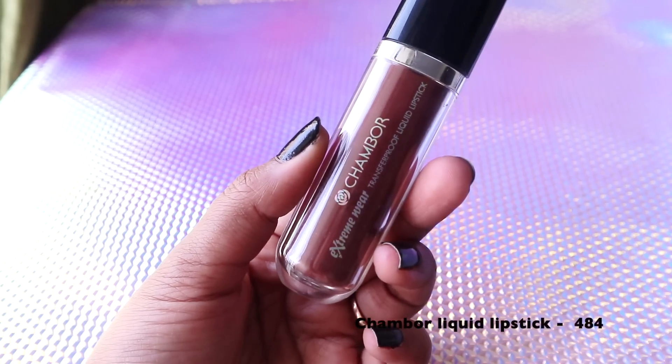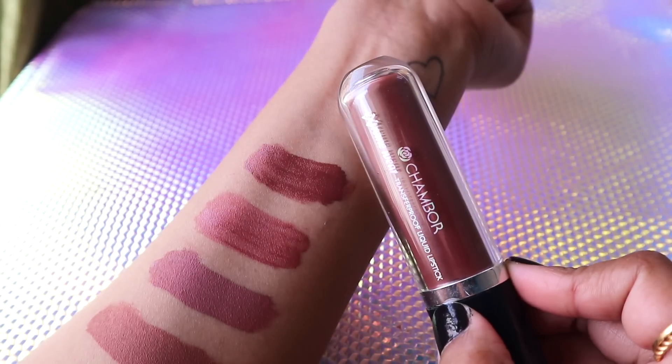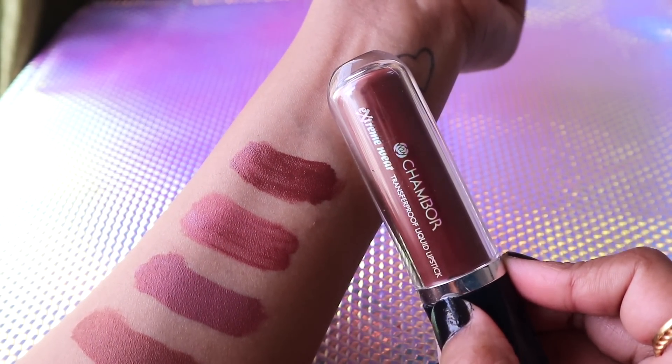The next two shades are really gorgeous and I love them as brown lip colors. The first is from Chambor — their Liquid Lipstick in shade 484. It's such a beautiful shade, though on fair to medium skin tones it'll look really dark, almost vampy. But on dusky and deep skin tones, this shade and the next one are going to be a perfect brown shade.